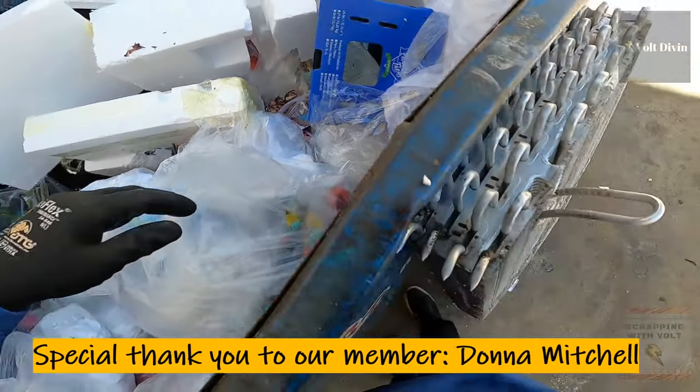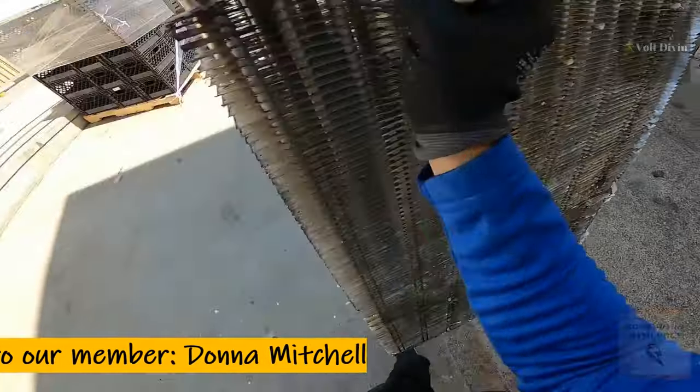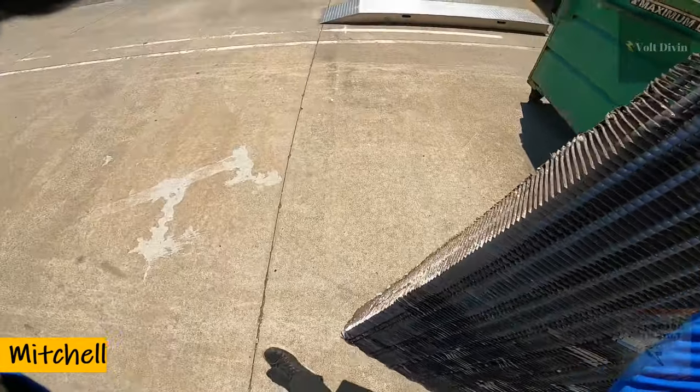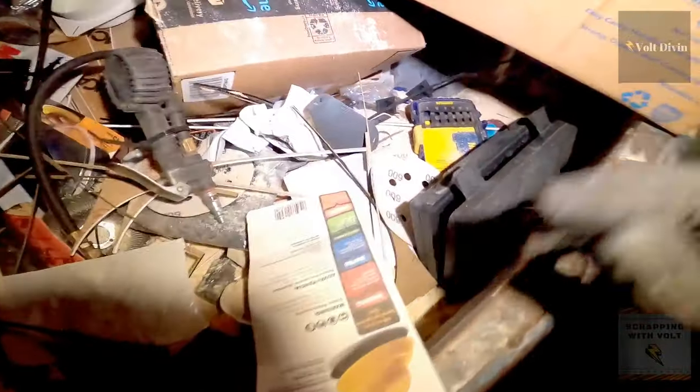As you saw right there, Mr. Volt found an aluminum radiator — not bad, got some good scrap right there. Some of these will have aluminum, some will have copper; either way they can be scrapped and you can make some money off of it, which is always nice.